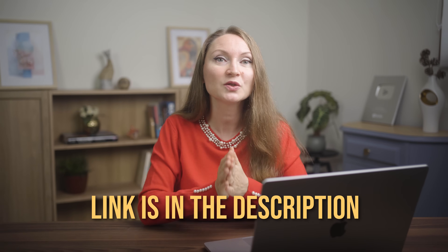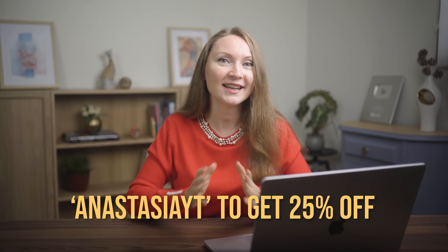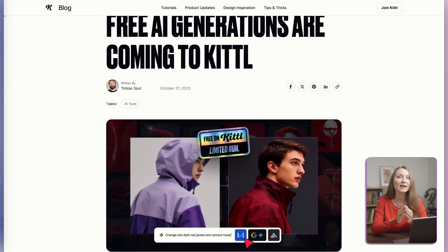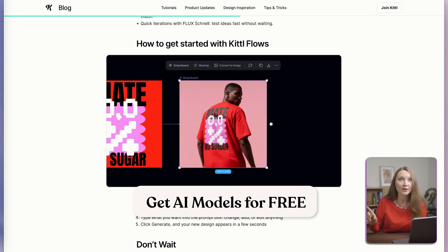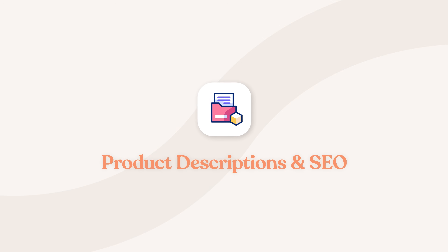I'll put my partner link to Kittle in the description below. Use my coupon code ANASTASIAYT to get 25% off. Starting on the 1st of November, Kittle is making many of its most popular AI models completely free for everyone — no pro plan or payment required. But when they're gone, they're gone, so take advantage of them. Once you've got your designs, you need to write product descriptions that actually convert and rank in search results.